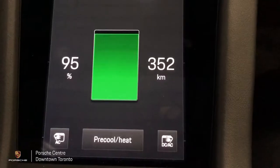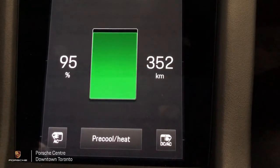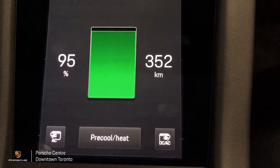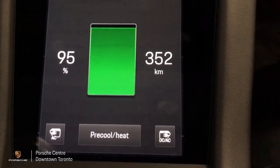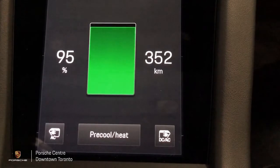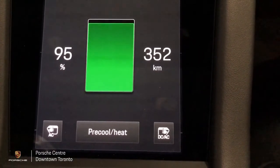Now that our 30-minute session is done, let's hop back into the vehicle and see where we're at. After the 30-minute session, it seems we have picked up 45 percent extra charge — we went from 50 percent charge to 95 percent charge. The range is now showing 352 kilometers versus 167 kilometers when we started.